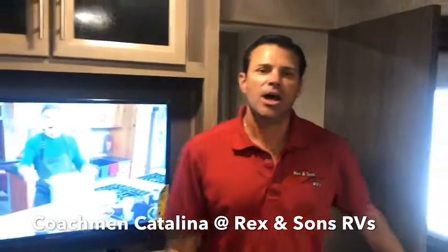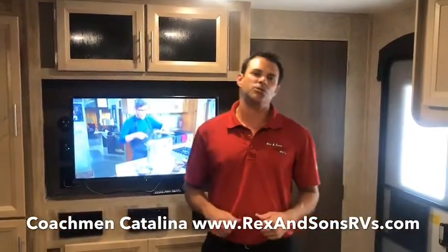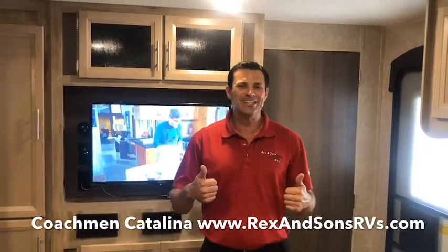So those are just some of the great features that Coachman Catalina does a little differently than some of the others. Download us on YouTube and click the bell when we upload new videos. You can catch us on Facebook, Instagram, and check us out at RexAndSonsRVs.com. Come on by — we want to show you how this model could fit your family's needs and help you enjoy your life's journey at Rex and Sons RVs.